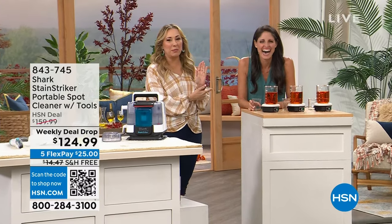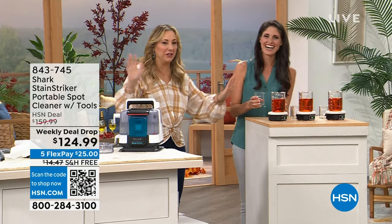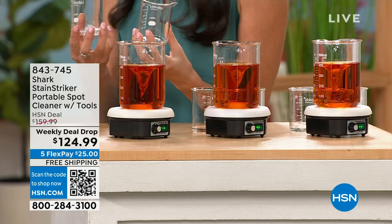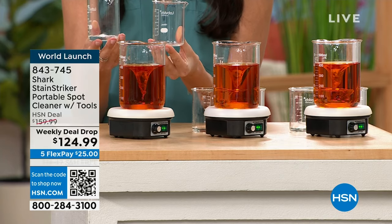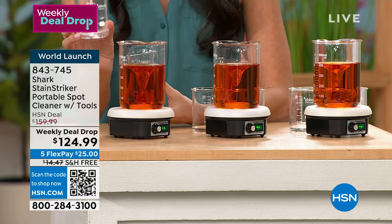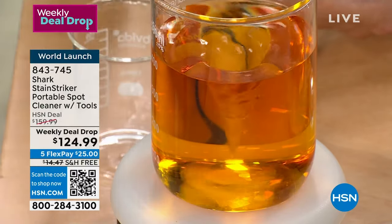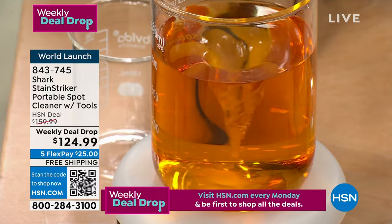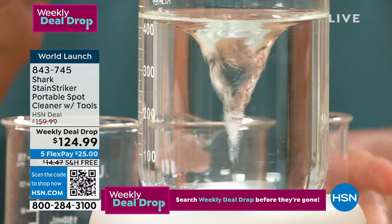Megan was a science major and chemistry student, so she's excited about this. We often talk about the suction but the solution really matters. The deep clean pro lifts the stain out from the carpet fiber, but it's the oxy multiplier that comes in and completely lightens and brightens whatever you're cleaning — area rugs, stairs, car mats, car seats. I've already done my mattress where my boys got chocolate on it.